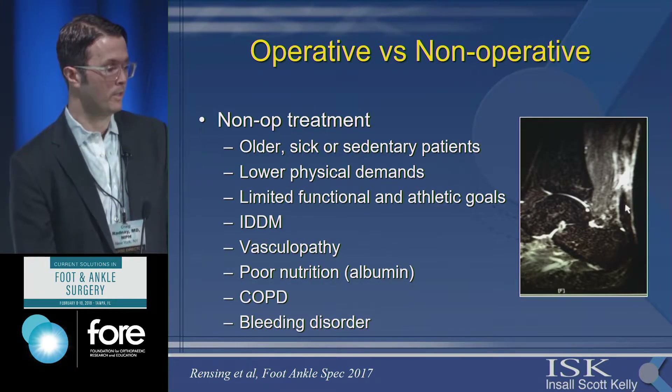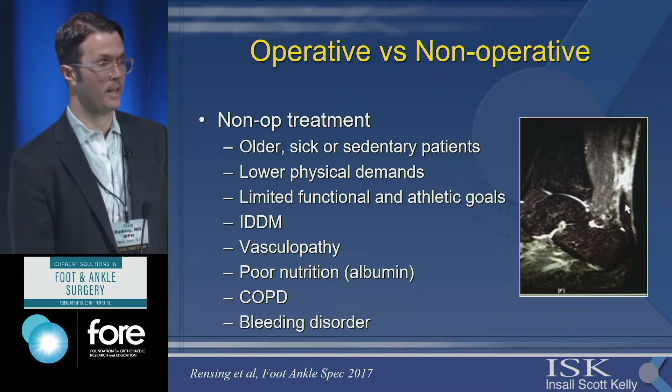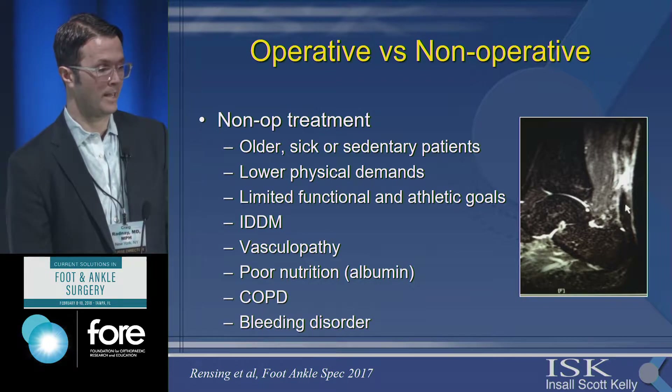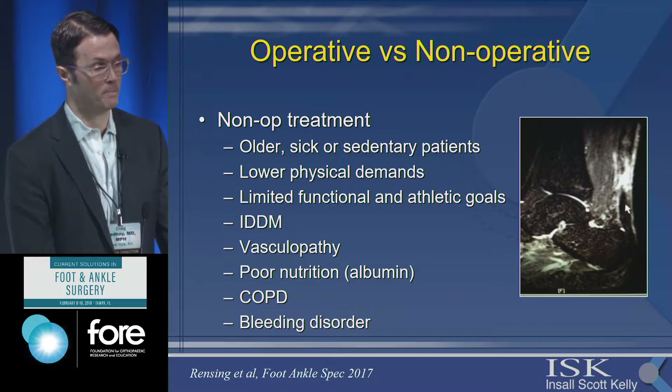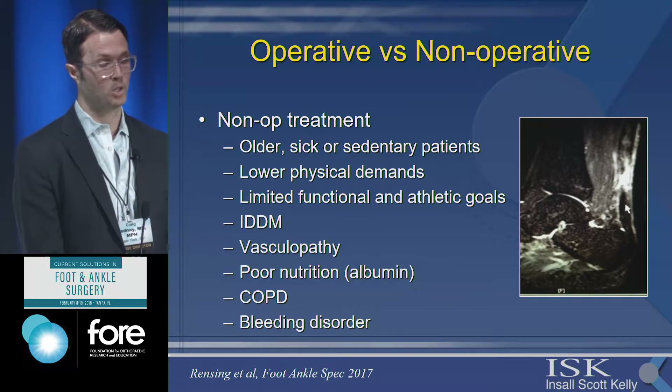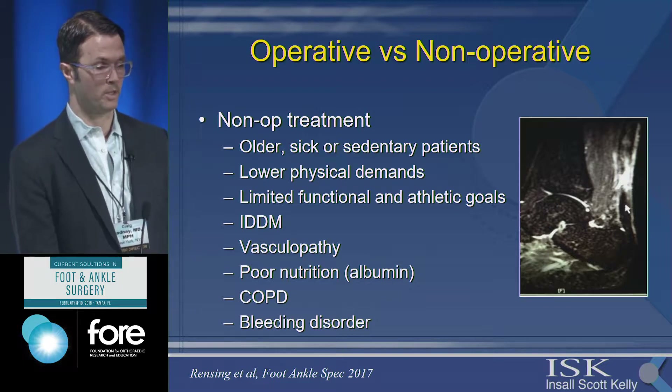In general, non-operative treatment is more indicated in patients with lower demands, less physical activity, and other comorbidities. Studies have also shown that patients with poor nutrition, COPD, and bleeding disorders do worse with operative treatment, so we should really hedge toward non-operative treatment for these patients of all ages.